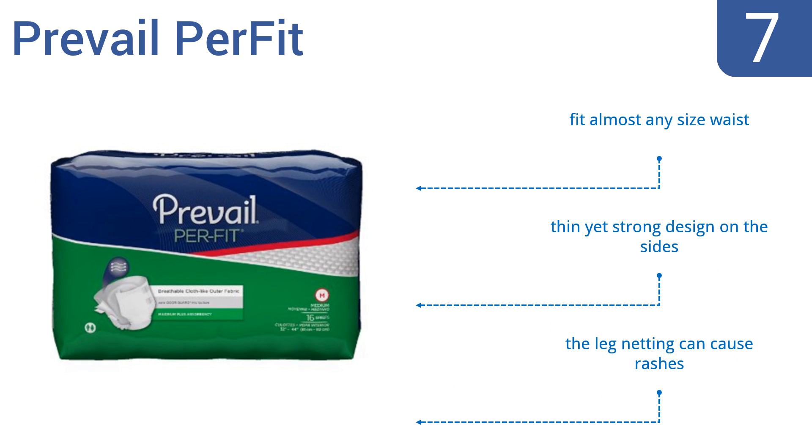Plus, they're one of the easiest for hospice nurses to remove. They fit almost any size waist and have a thin yet strong design on the sides, but the leg netting can cause rashes.